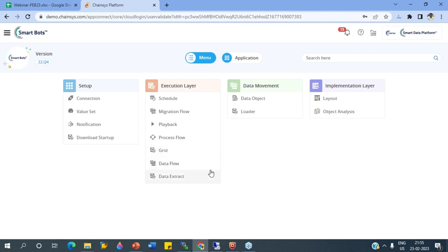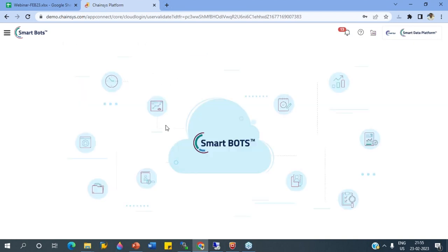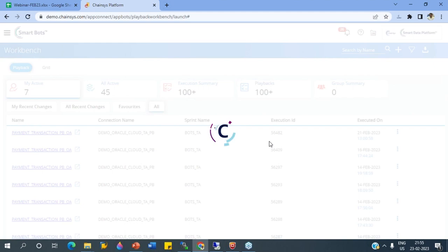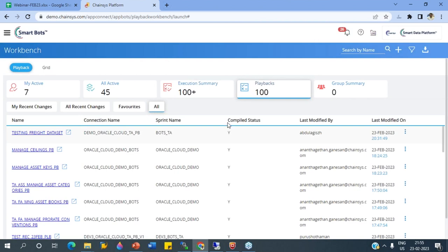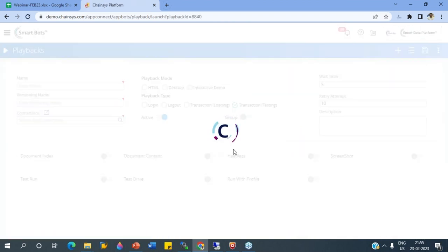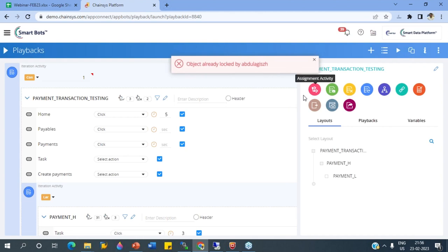I'm going to show you multiple playbacks created for different needs. In the playback, we define what actions we are going to perform. I'm going into an Oracle Cloud payment transaction. Here you can see how it is structured. We have different types of activities: the assignment activity for assigning values used during the flow, the verification and assertion activity for validation purposes, the iteration activity for executing the same steps multiple times, and conditions for branching flows in a conditional way.